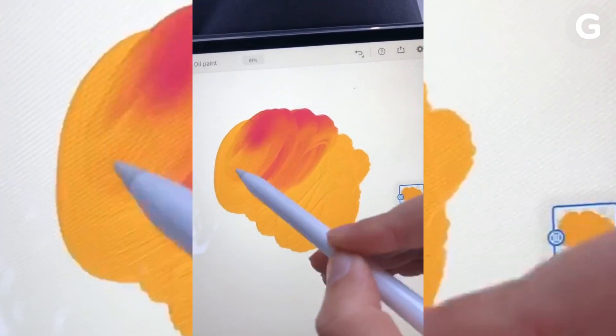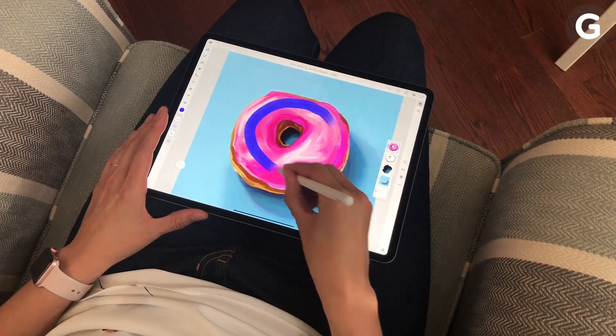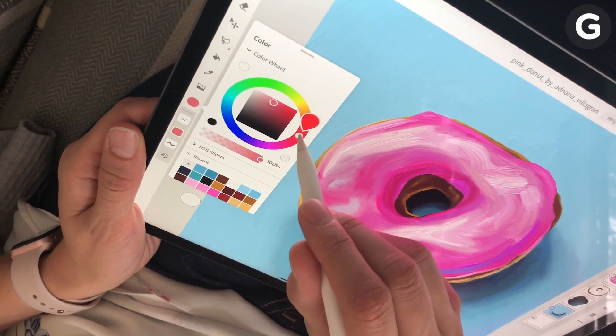Adobe Fresco also takes advantage of the iPad's hardware in useful ways. You can use multi-touch gestures to quickly undo your last brush stroke, or double-tap the Apple Pencil to quickly change paint colors.